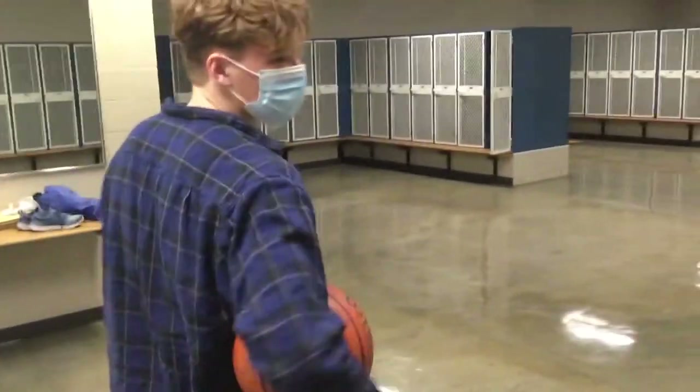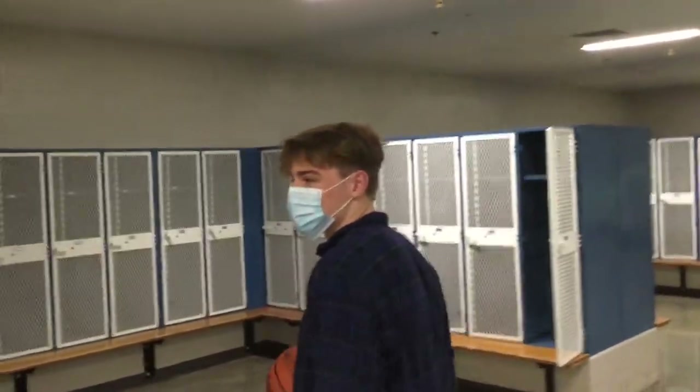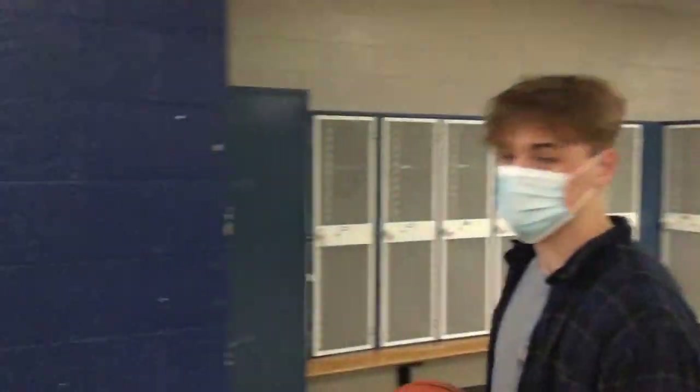So this is the varsity locker room for all football, wrestling, soccer — sports basically. Just getting ready for their sport, practice, game. Yeah, that's the locker room.